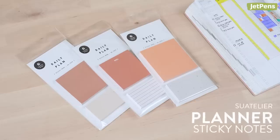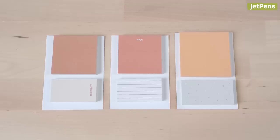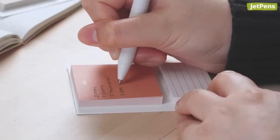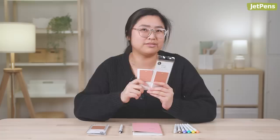I like using Swatelier Planner sticky notes to write down my to-do's for the week. They're available in a lot of different designs. I usually use these three designs. I like that there are two different sticky note sizes, so I can pick the one that matches the size of my to-do list. This is the real one I use.